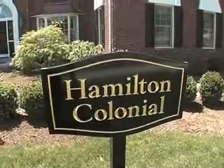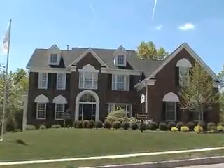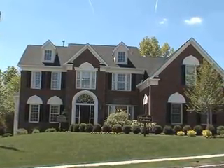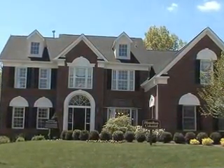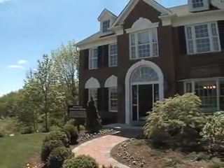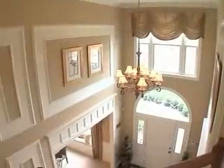The stunning Hamilton Colonial model, shown in full brick front, has a stately curbside appeal, featuring a full brick front, multi-peak roof line with window dormers, bay window, traditional shutters, and decorative circle-top windows.